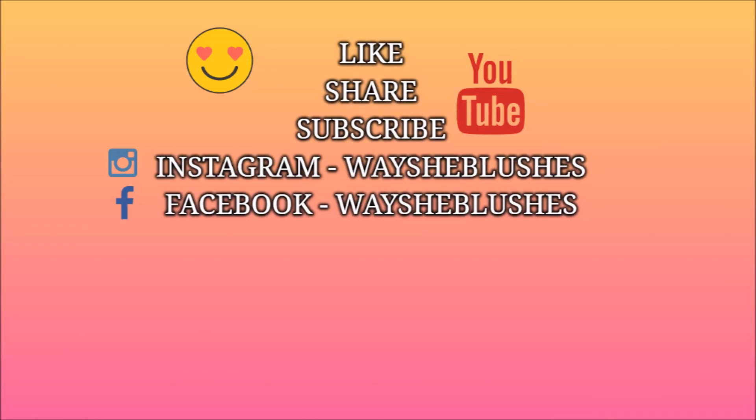That is it, folks! These were all the things I got from Amazon. I really hope you enjoyed watching this video and liked the warm fuzzy fleece bottom wear I showed you. If you were looking for something similar and found it in this video, please give it a big like. Do not forget to subscribe to my YouTube channel Way She Blushes, and you can connect with me on Instagram at Way She Blushes. Thank you so much for watching — I will see you in a new video very soon. Till then, take care, stay safe, and stay warm. Bye-bye!